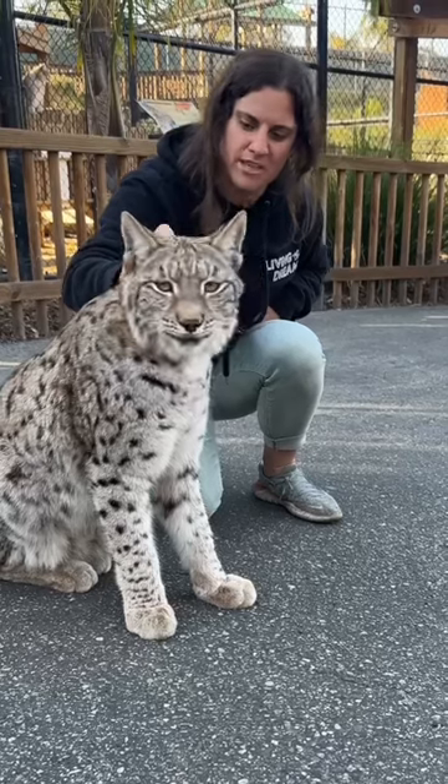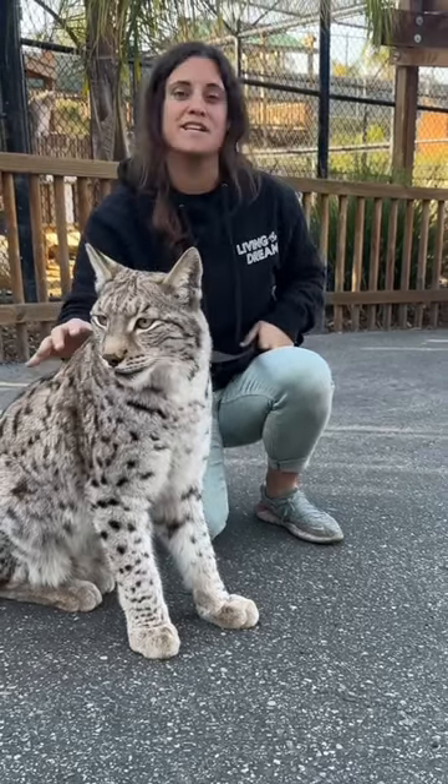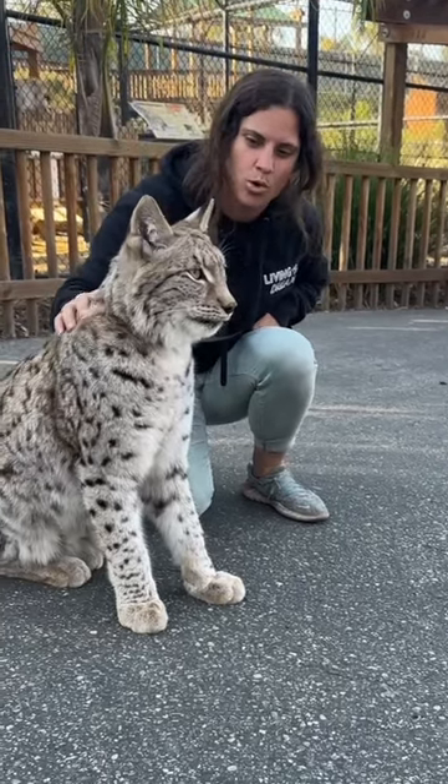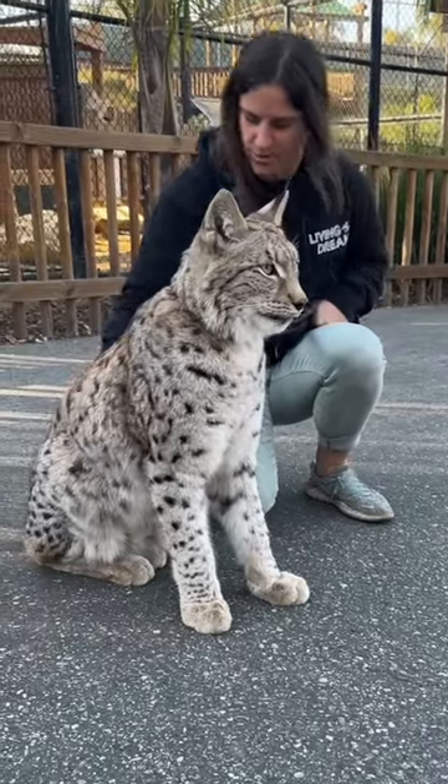They've got incredible hair. His fur — he's got his winter coat on right now, so he's visually a little bit thicker than normal, but he is gorgeous. Absolutely incredible.